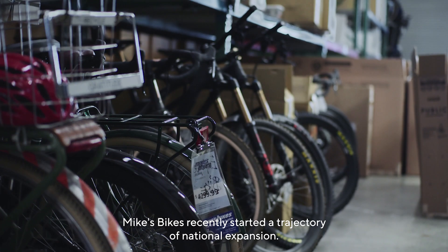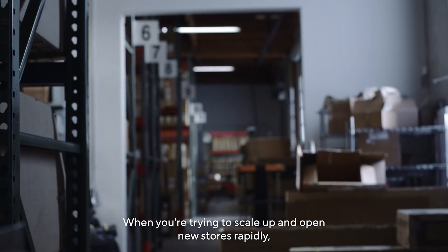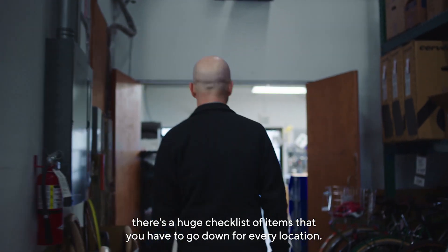Mike's Bikes recently started a trajectory of national expansion. When you're trying to scale up and open new stores rapidly, there's a huge checklist of items that you have to go down for every location.